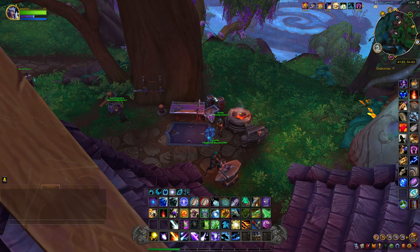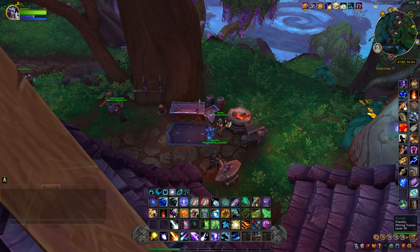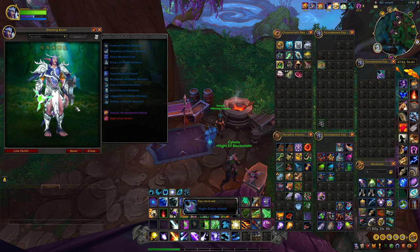This next item is the Kaldorei Shield and it's located just west of the flight path right here inside the main village. It's just sitting next to the forge, leaning up against a table. And this is what it looks like.